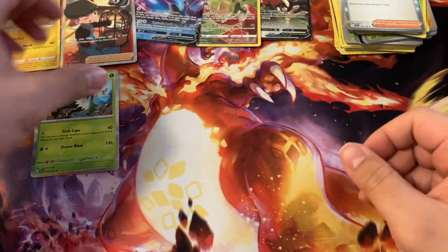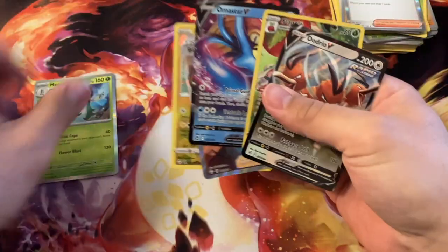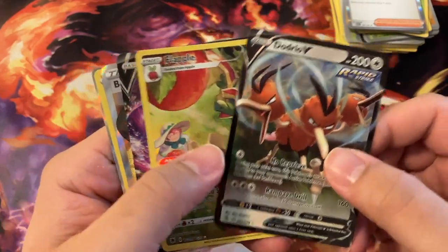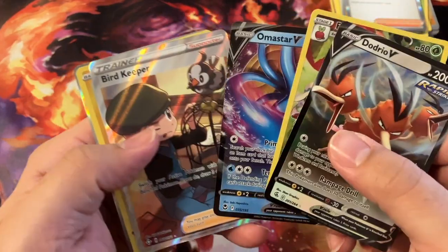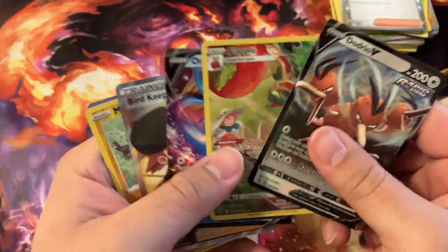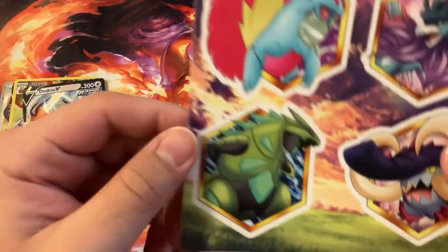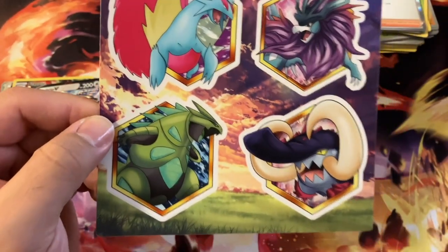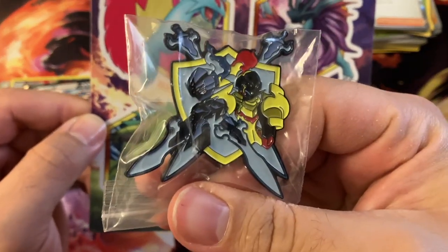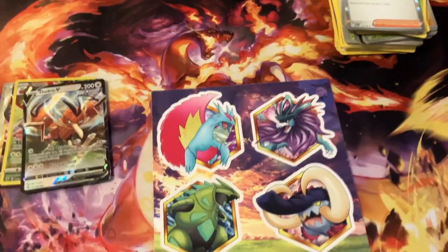That is it for my Elite Pokebox opening of the month. Just to recap on some of the pulls from today — I'm actually pretty happy about these, because these are things I normally wouldn't look for or even have known about. I didn't know about a lot of these cards. Had a fun time opening these up. And just to also remind you — awesome stickers, sweet pin, I'm looking forward to putting that somewhere safe but on display. So that's my Elite Pokebox for the day. Thanks for watching!